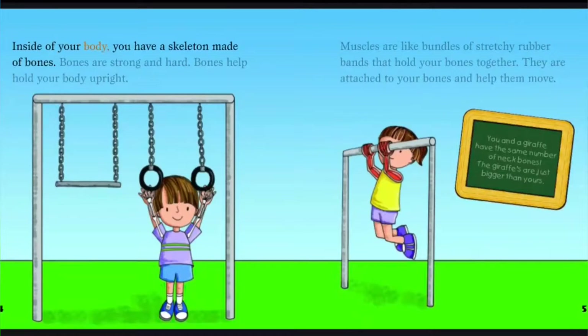Inside of your body, you have a skeleton made of bones. Bones are strong and hard. Bones help hold your body upright.